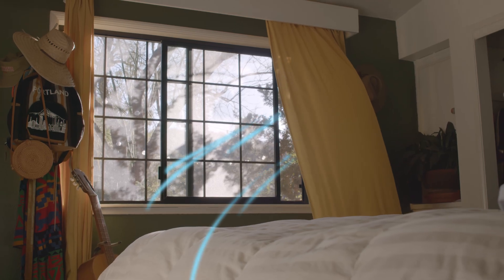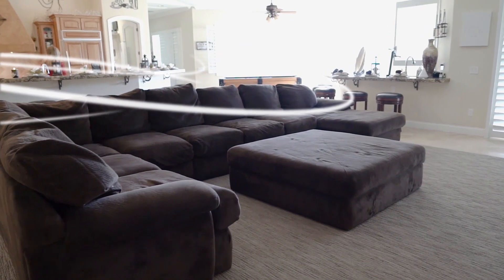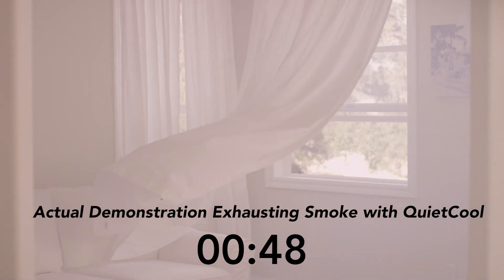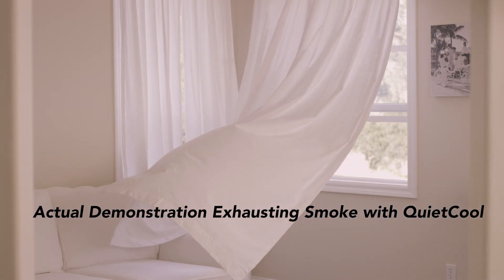Whole house fans can quickly exchange hot indoor air for cool outdoor air, providing ample ventilation and a refreshing breeze throughout your entire home. With a properly sized whole house fan, you can get a complete air exchange in less than four minutes. It's very clear why ERV or HRV systems cannot effectively cool a home — at 150 CFM, one of these will take over two hours to do a complete air exchange.